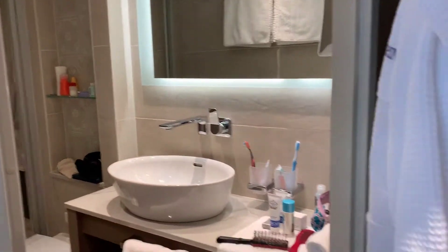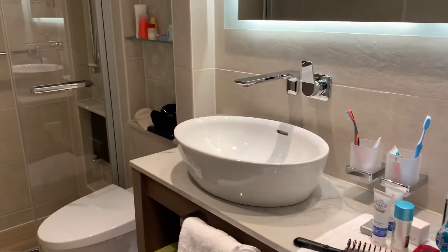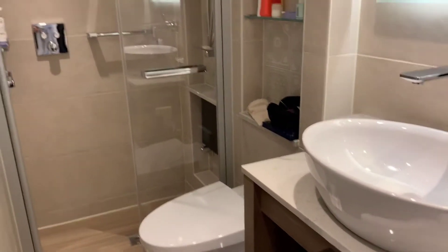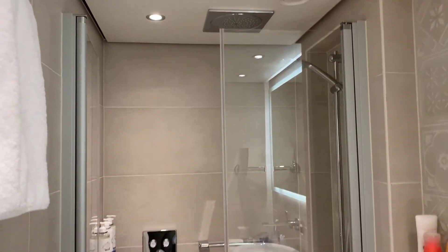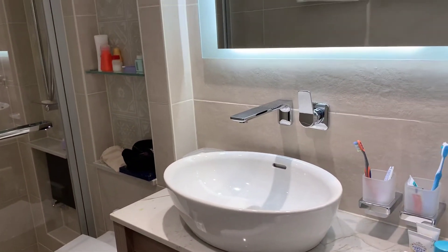Let me show you the bathroom, which is pretty good. The storage is really good — there's lots of storage under there, under the towels, nice sink storage, storage above the toilet, and a good size shower. It's actually not so bad, and they are really good about changing out your towels daily.